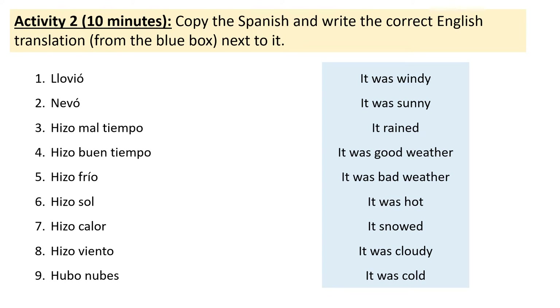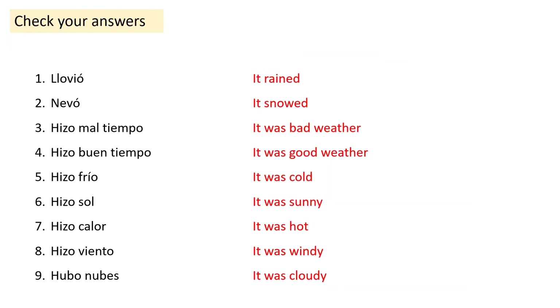Great work, Year 9. Let's move on to actually learning it. Chicos, please take a moment to check your answers. You can do this just by pausing the video and checking that you've got the correct English next to the Spanish. Well done. Let's move on.